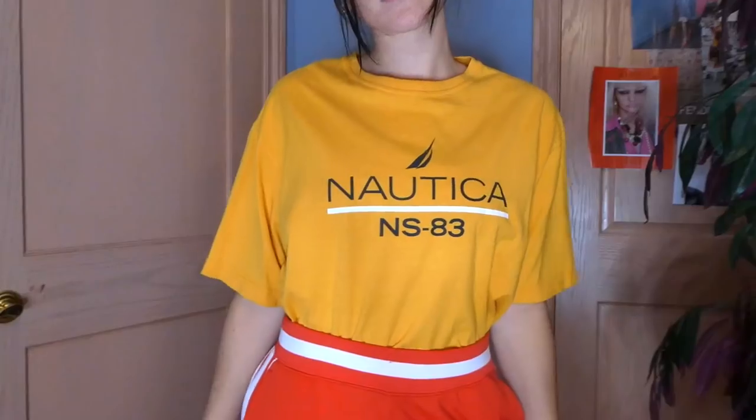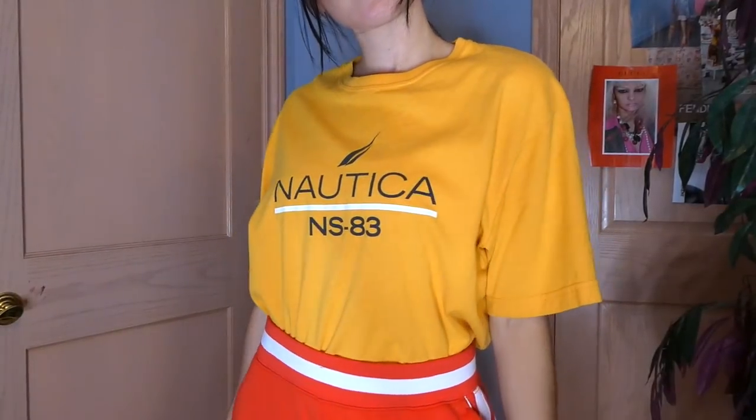We're going to start this video off with some graphic t-shirts. Your girl picked up some hella cute graphic t-shirts, so let's go. The first one I picked up is this bright Nautica yellow t-shirt. I'm going to go pretty fast with the graphics because they're just graphic t-shirts — they're pretty self-explanatory. So I got this Nautica one in that bright yellow color.